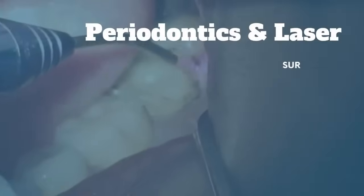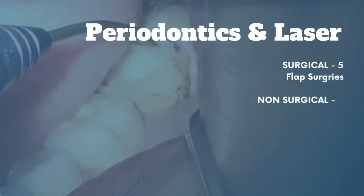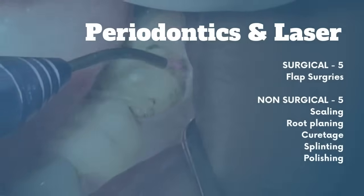Periodontics and laser: dive into 10 cases with five surgical procedures, including flap surgeries, and five non-surgical procedures like scaling, root planing, curettage, splinting, and polishing.